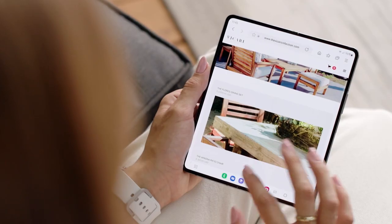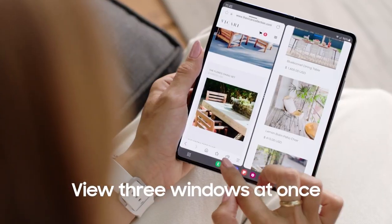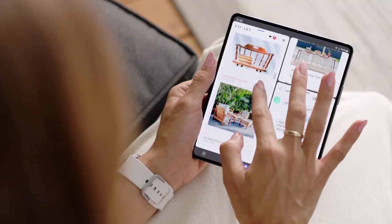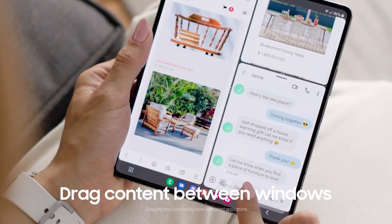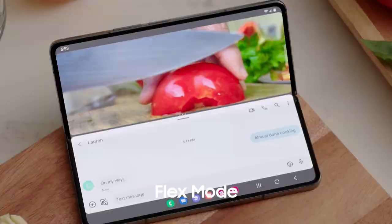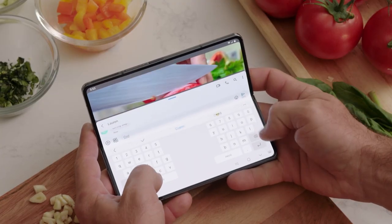Maximize productivity with more screen. Use multi-window to open three windows at once and quickly compare side by side, resize, rearrange, and easily drag and drop content from one app to another. Flex mode lets you tackle two things at once, like watching a video and messaging friends.